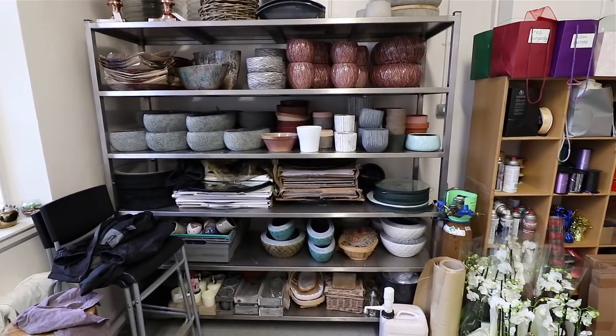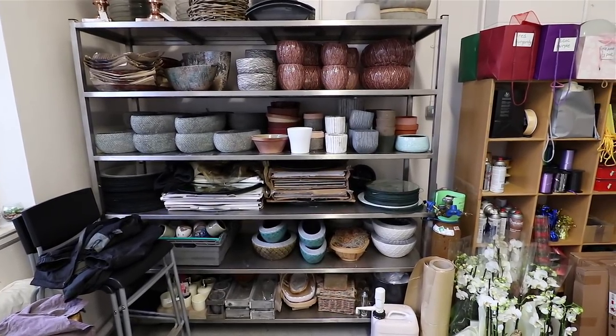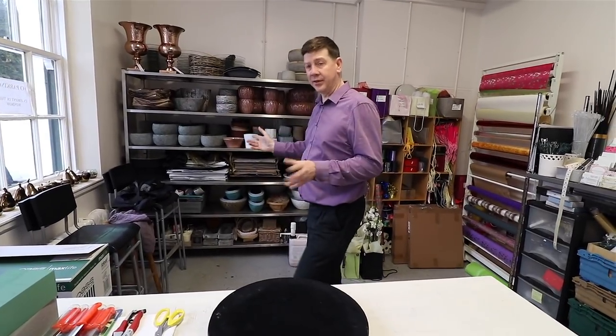At the back of the room we've got a selection of ceramics. At the moment we're very keen on ceramics because they look quite in keeping with the hotel.